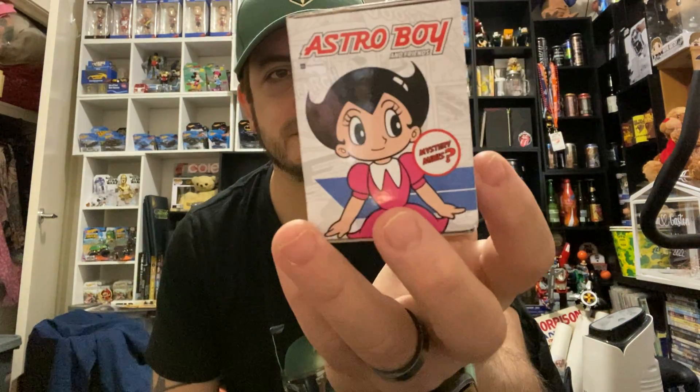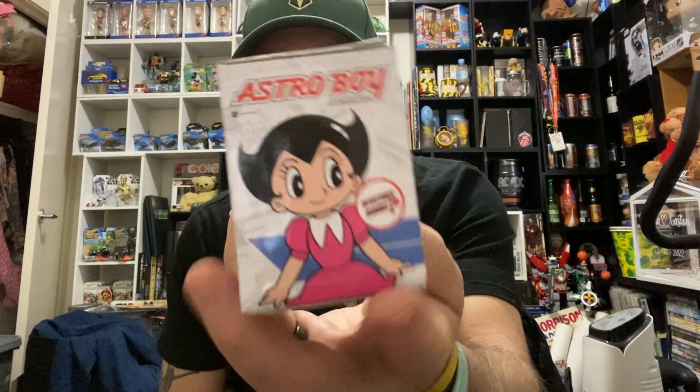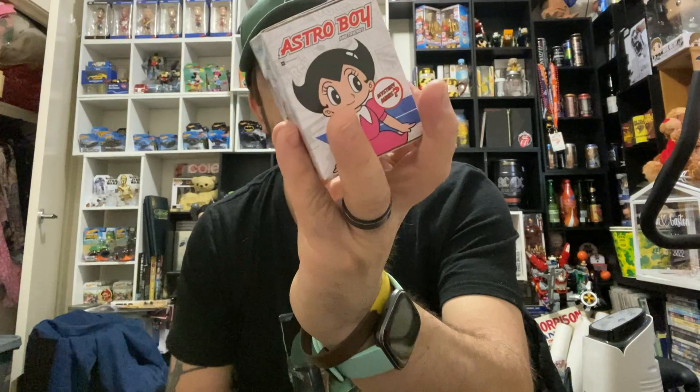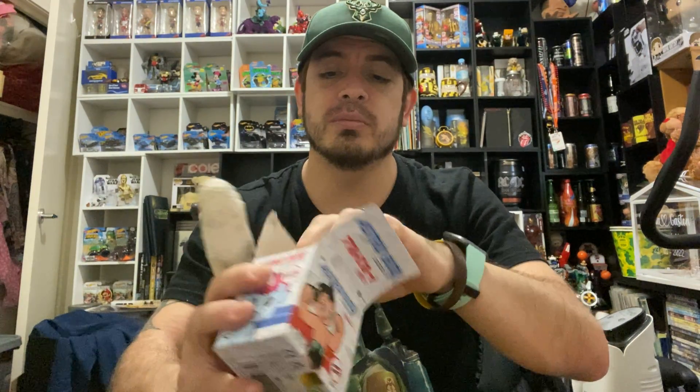Now the final thing for my video — I'm going to do a little unboxing of a mystery mini, an Astro Boy mystery mini. Not too sure what you can get in it; I'm guessing it's one of the four shown here — Astro Boy, Uran... don't know who that is, can't remember seeing them in the cartoons I watched. Let's open it up and see what we get — who's it gonna be?